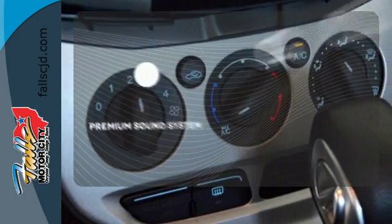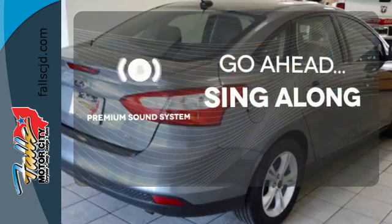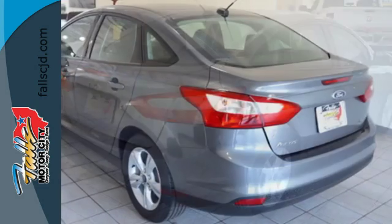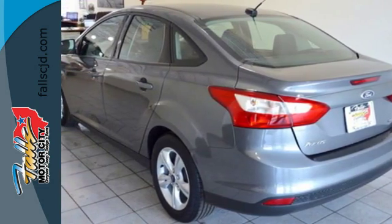Your favorite music has never sounded better, thanks to the premium sound system. Thrifty and exhilarating, this 2014 Focus is ready to impress. Get behind the wheel today.